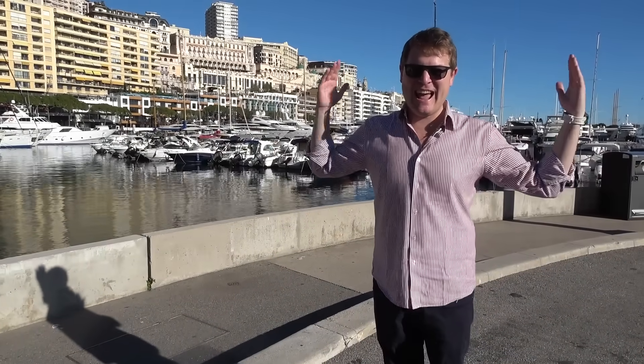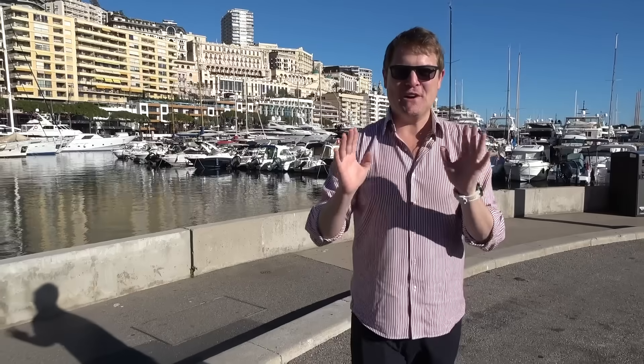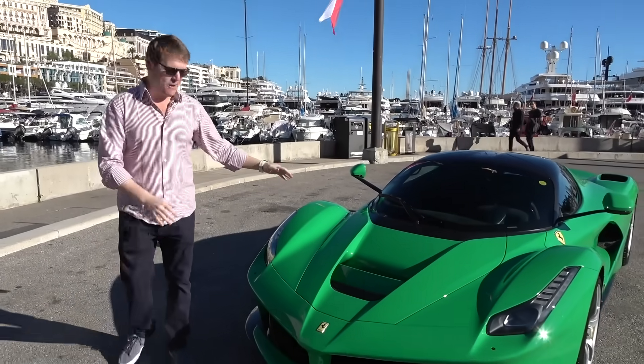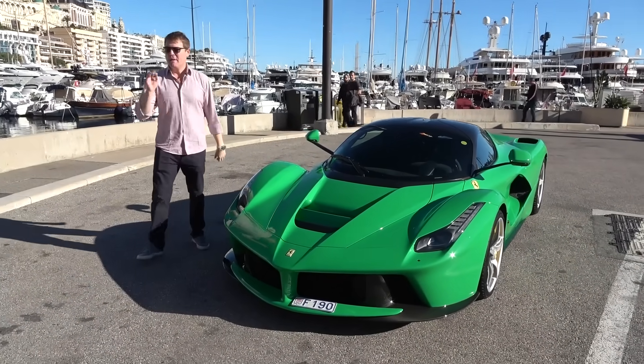It is a beautiful day here in Monaco and today is about a unicorn, a car that when I first saw it 10 years ago absolutely blew me away. Today we are here with the formerly owned by Jamiroquai Signal Green LaFerrari, the one of one bright...